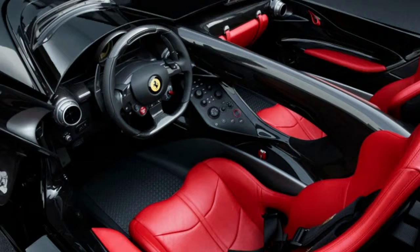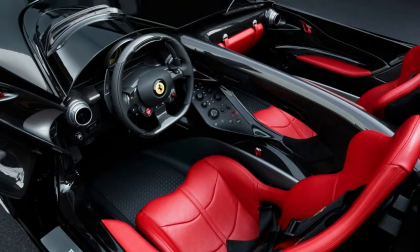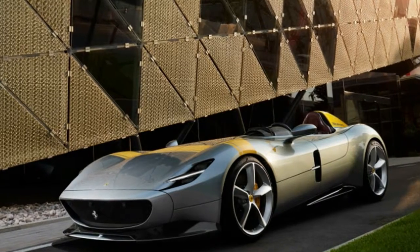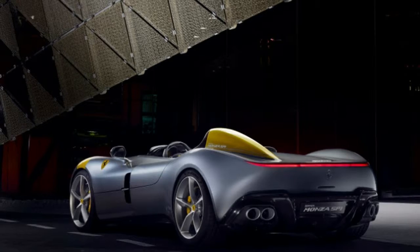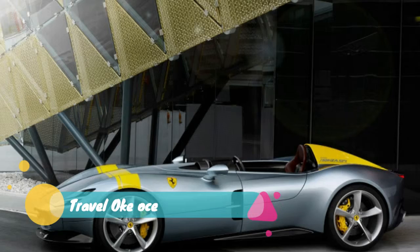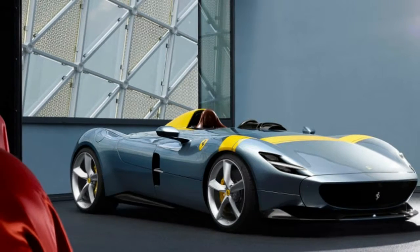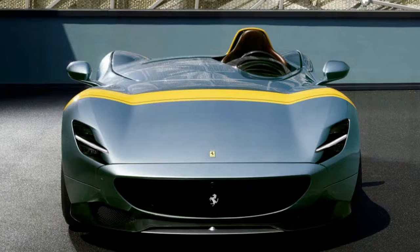The SP1 is a one-seater and the SP2 is logically a two-seater. They were designed to take us back down Ferrari's memory lane, namely those of the 1940s and 1950s era where the name Barchetta grew from. Both are made of carbon fiber and go over 186 miles per hour, with the SP1 coming in at 3,307 pounds.